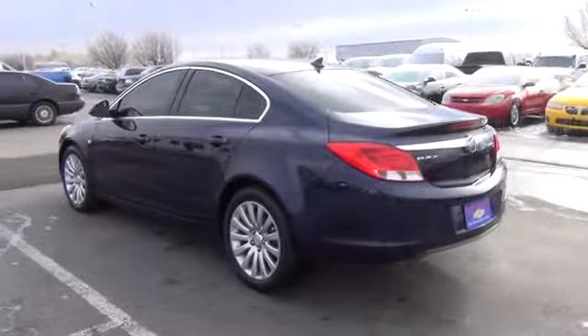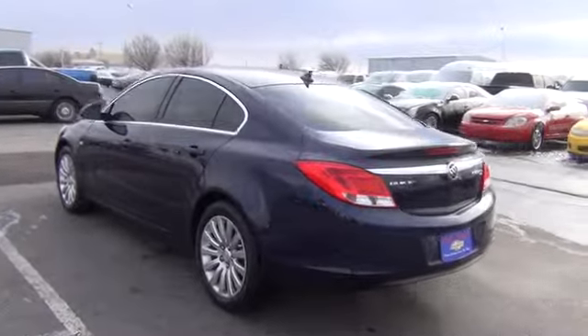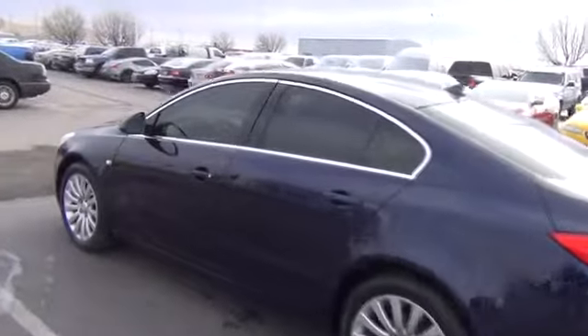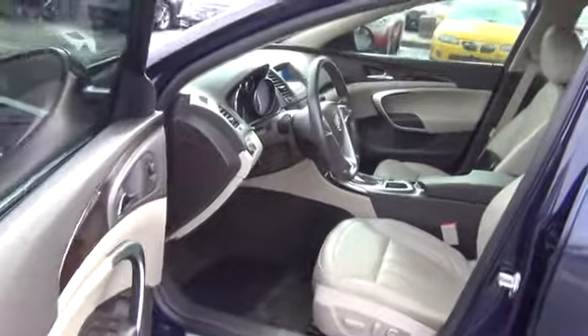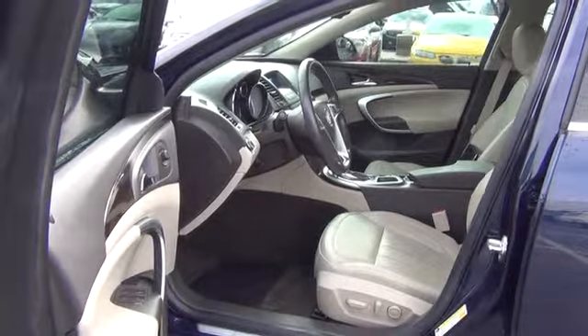Traction control, airbags, automatic transmission, cruise control, Bluetooth, FWD, heated driver's seat, passenger airbag, power windows, fog lamps, remote power door locks, leather seats.